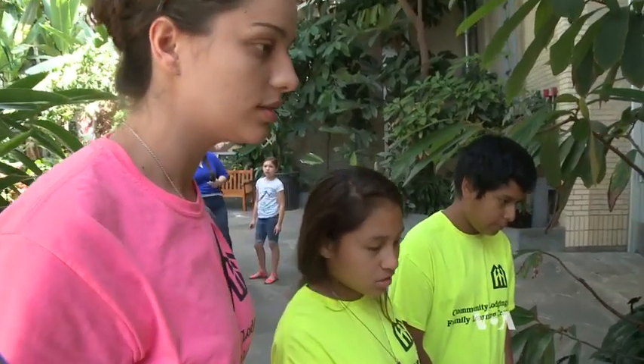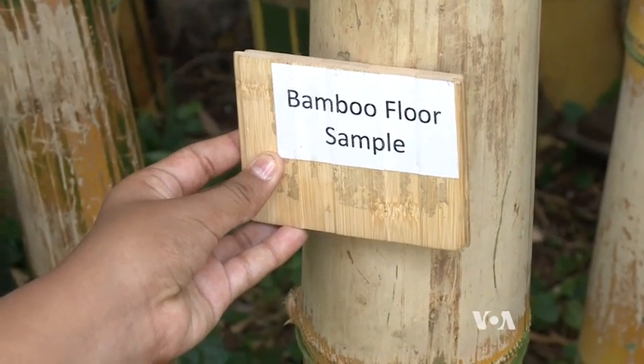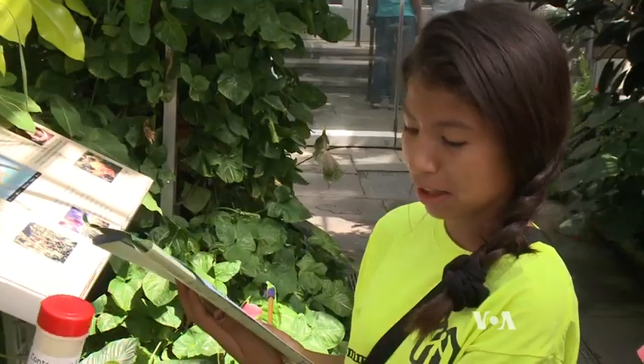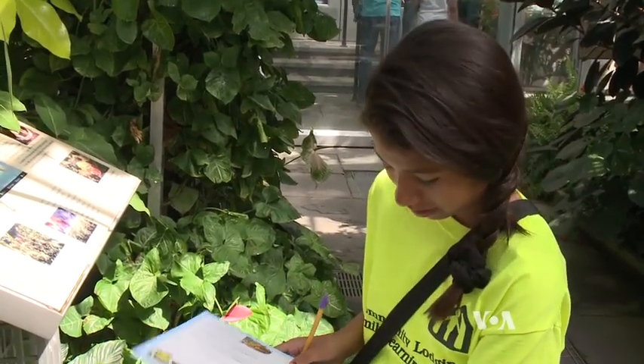Educator Christina O'Brien appreciates and values the hands-on aspect of the program. The kids are much more engaged when they get to be up, when they get to touch things, when they get to use a kit and explore. That exploration was an inspiring experience for Jenny Martinez. I want to be a botanist because exploring plants and seeing what they do looks like fun.